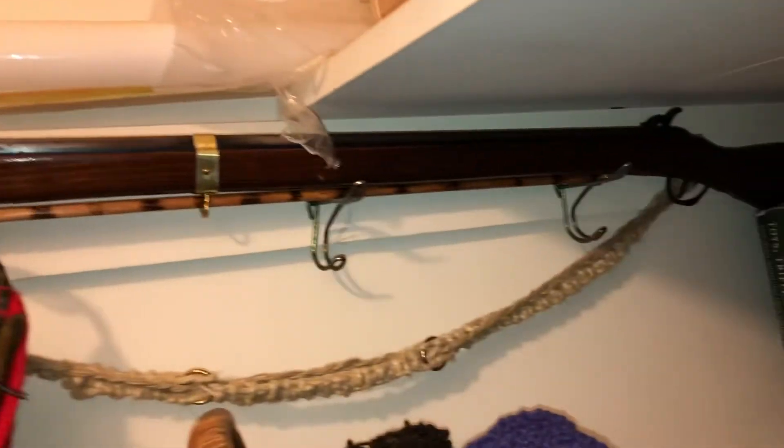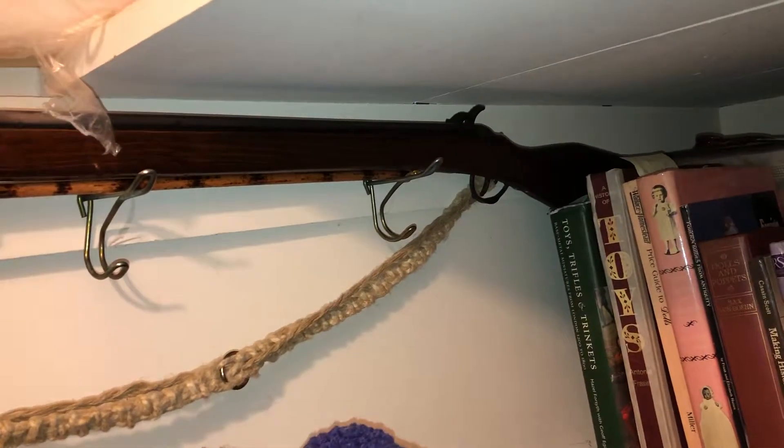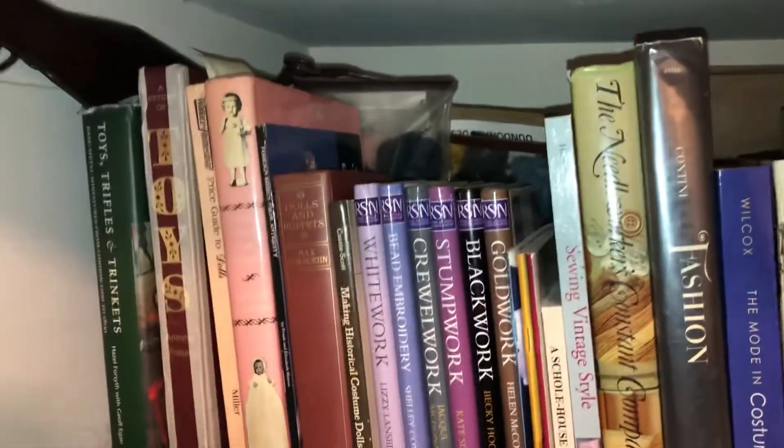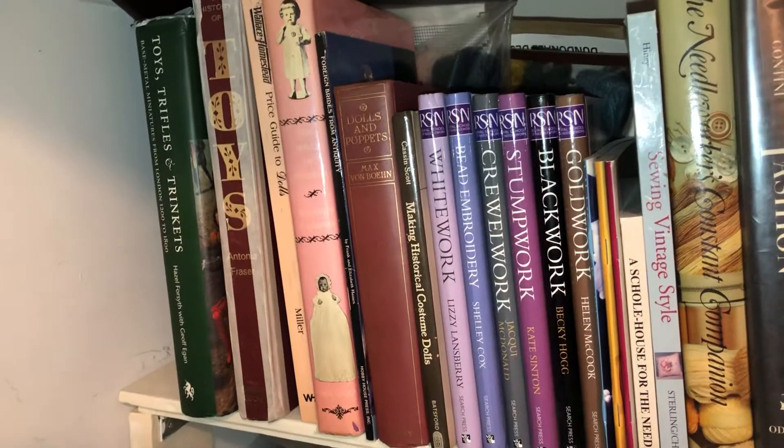There's also a replica gun — it's not fireable, it's like a cap gun, but I made it look extra old. Besides that and a few embroidery kits in the back, I have my library of books that I use and reference the most often.